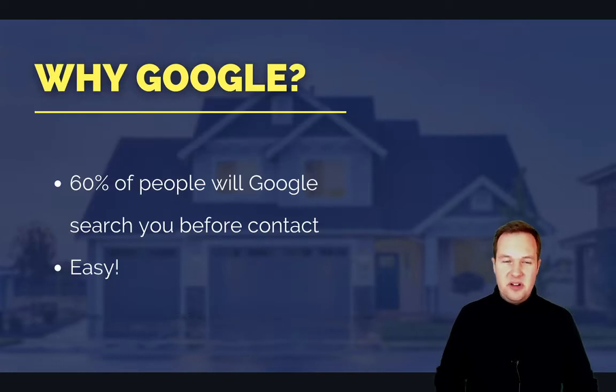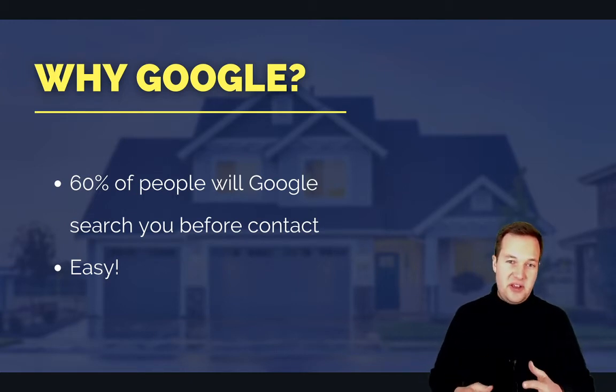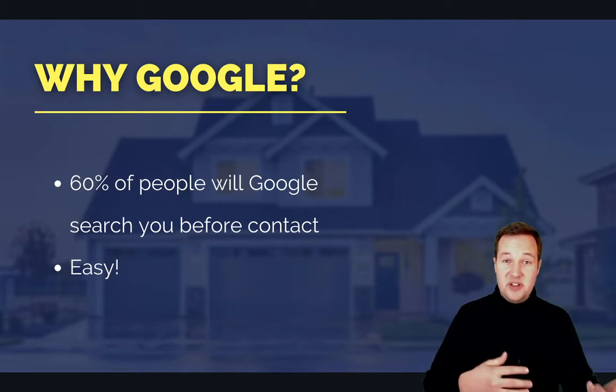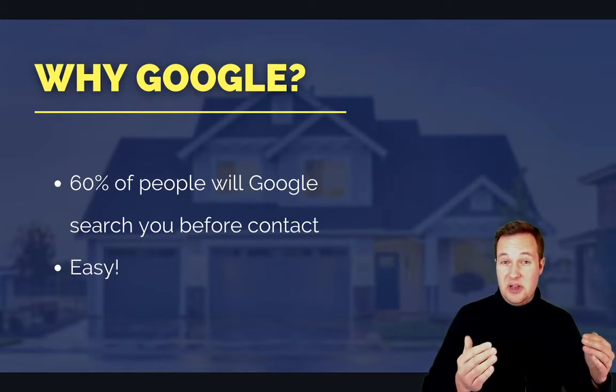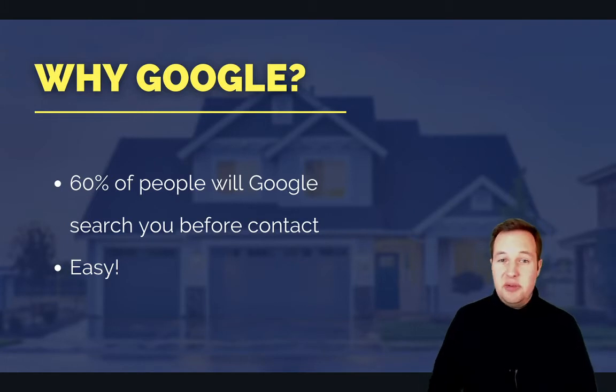Before we start, we believe Google is hands down the number one place that agents should focus on getting reviews. There are some pretty compelling reasons for that. Number one, 60% of people — this is from the 2019 NAR buyer and seller survey — 60% of people will Google search your name before they even contact you. Which means that Google search result, when someone searches your name, is actually going to be seen 60% of the time before someone even makes it to your website. So it basically functions as a first impression. It's really important for people to find that page and find good reviews for you to build credibility for your business.